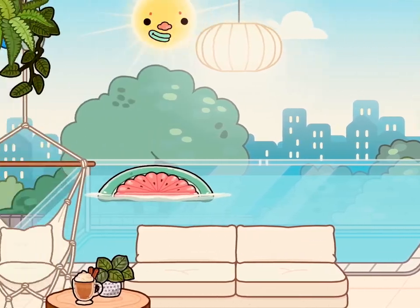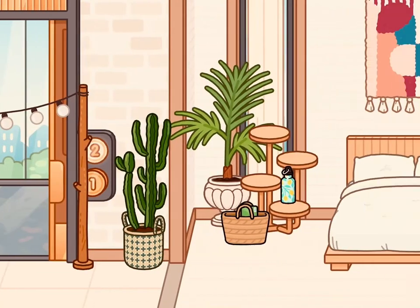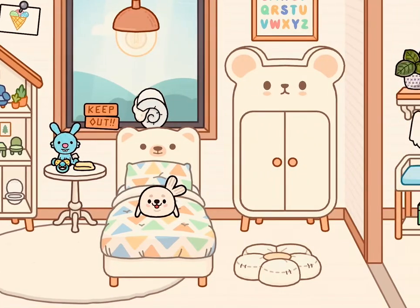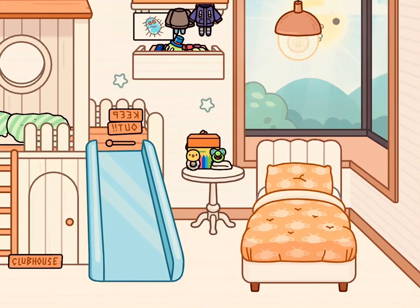I'm really happy with how it turned out, but I'm not really happy with the living room. I like the whole house apart from the living room. My favorites are probably the kids bedrooms or the bathroom. Anyway, hope you enjoyed — bye!